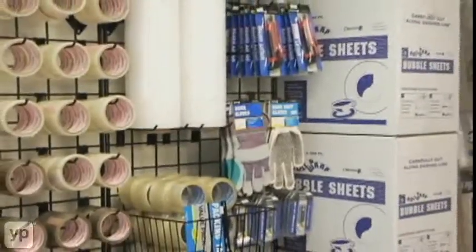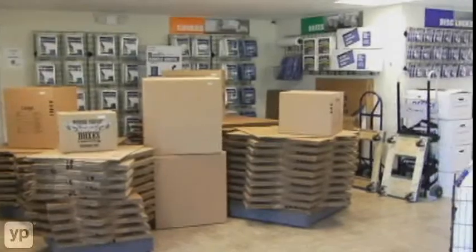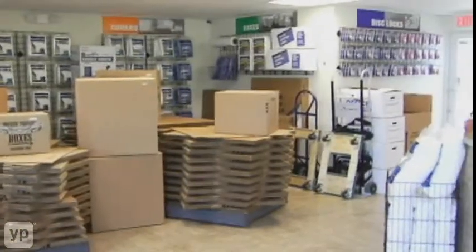We carry a full line of packing and shipping supplies. Our staff is top-notch trained, been in the business for several years. Estamos abiertos los siete días de la semana y tenemos personal de habla hispana.